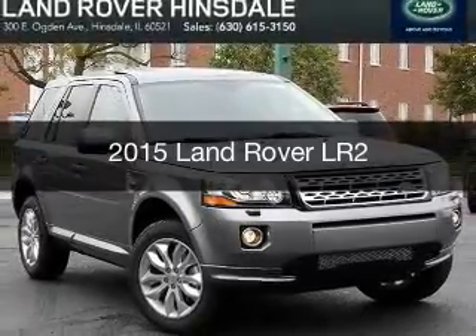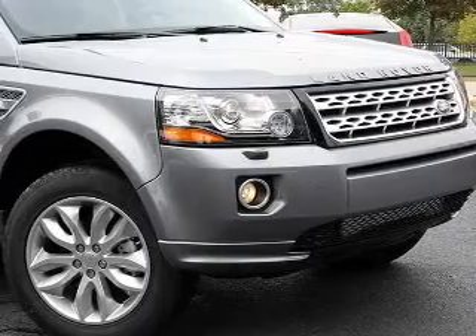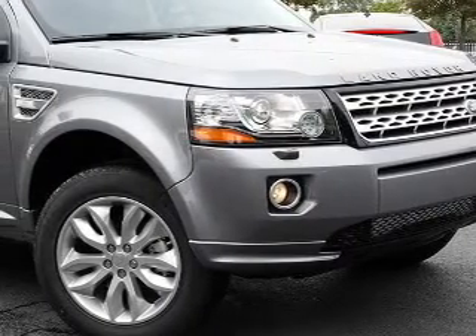This could be the vehicle you're looking for. Powered by four-wheel drive, a two-liter four-cylinder engine, and a six-speed automatic transmission.